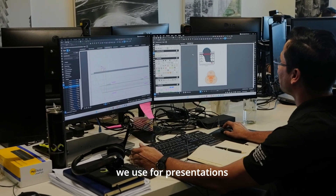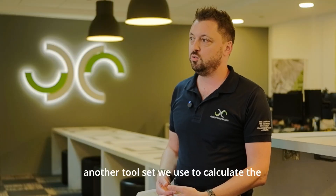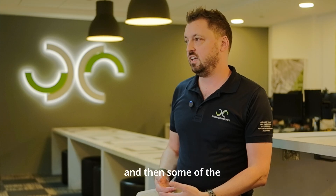One of our tool sets we use for presentations to explain the fire strategies, another tool set we use to calculate the number of occupants in a space.